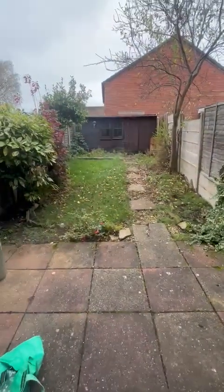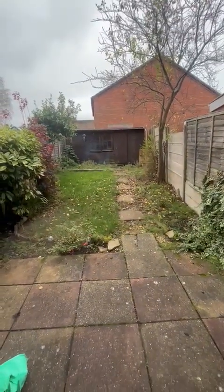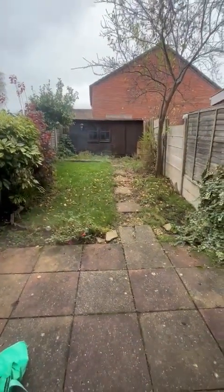There's a small rear garden with a patio area, a small lawn area, and a path leading to a large shed at the top of the garden. There's also a gate to the side as well.